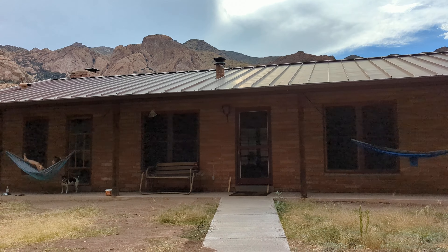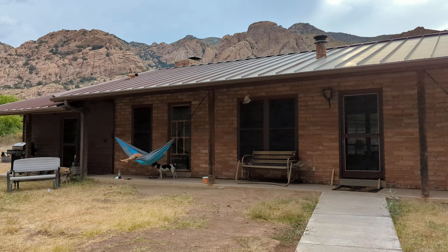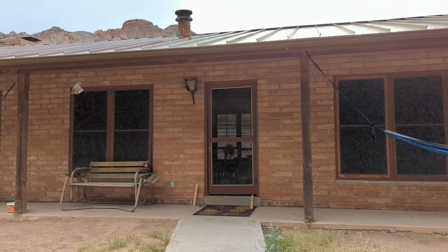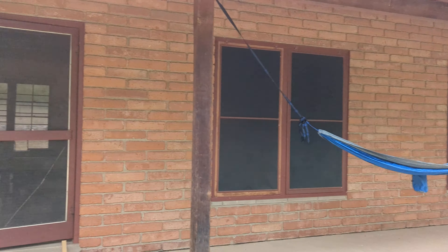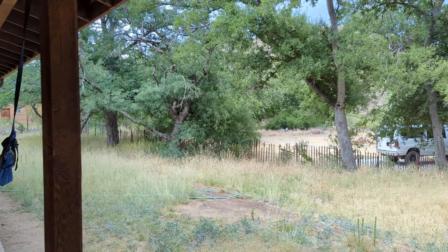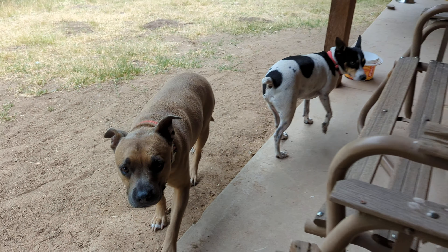Here we are once again at Half Moon Ranch, Coronado National Forest, just outside of Benson — about 30 minutes outside of Benson. We're going to do a tour of the inside of this place. It's a really nice cabin. We've got our hammocks up here, so you've got room for one, two, three, four, five on this side and five on the other side, which is perfect because this cabin sleeps up to ten people.